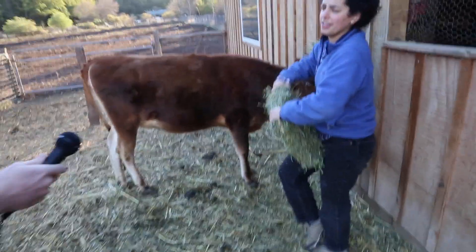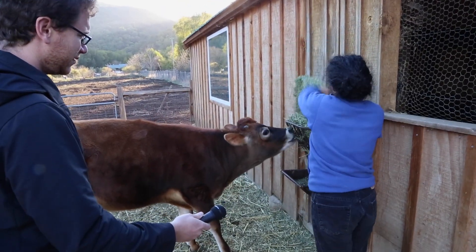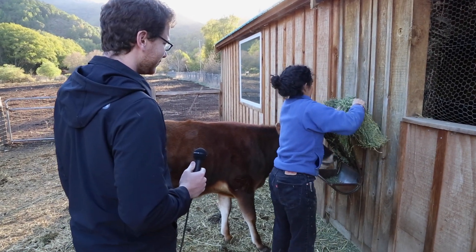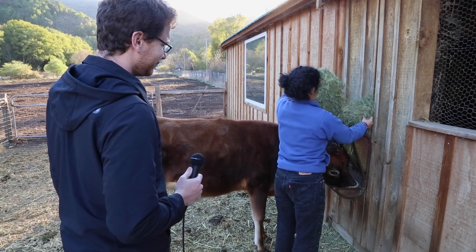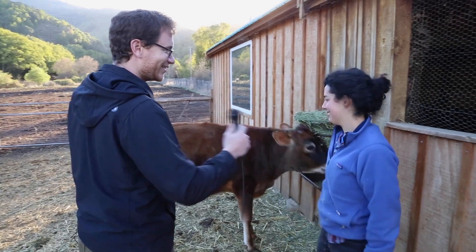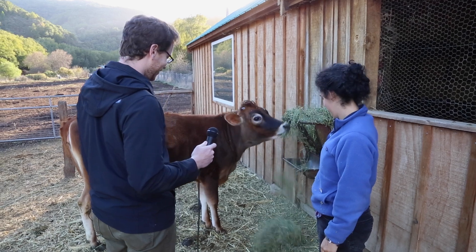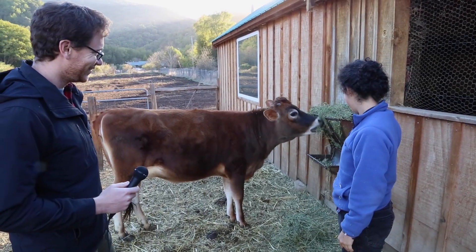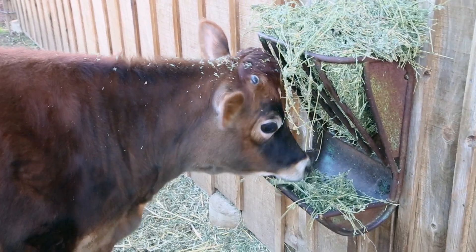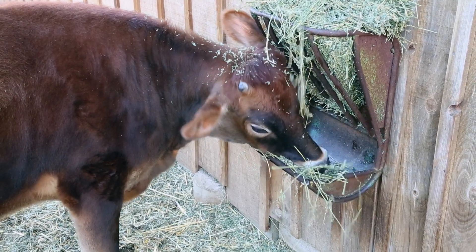I think Tilly's favorite food is definitely the grain. Sarah, is it fun taking care of our animals? Yeah, it's really fun — they're really cute. Especially Tilly. Tilly, don't make a mess! Sarah, how old is Tilly? Tilly just turned one. She's one year old and that big? Yeah. Wow.